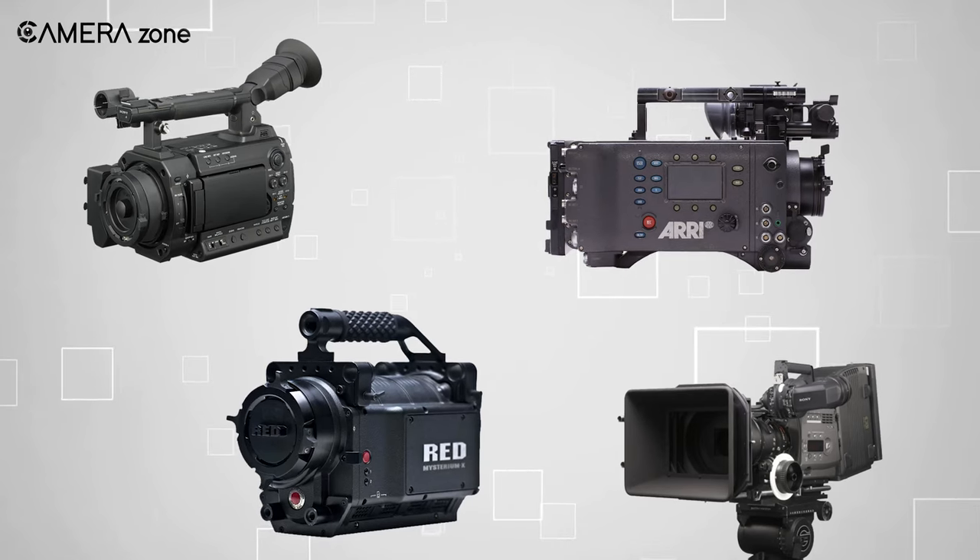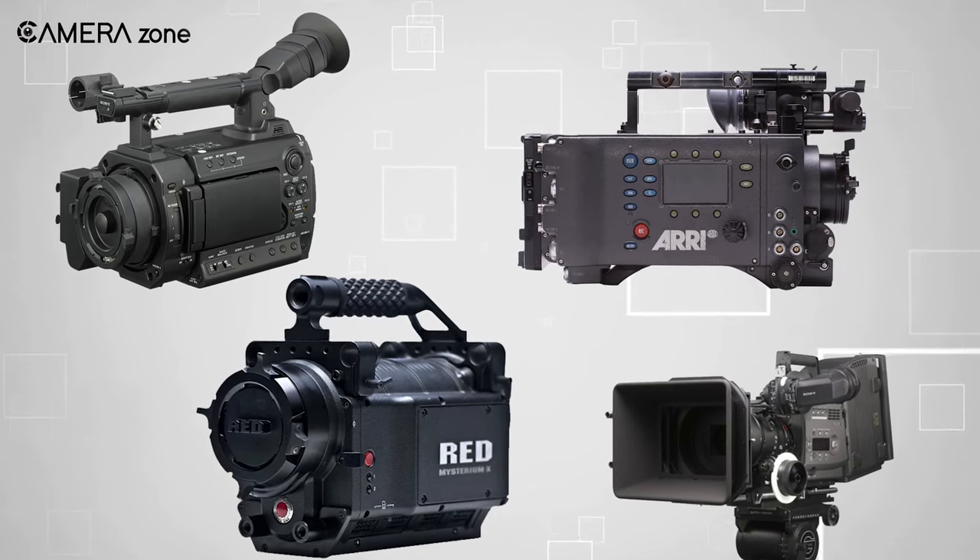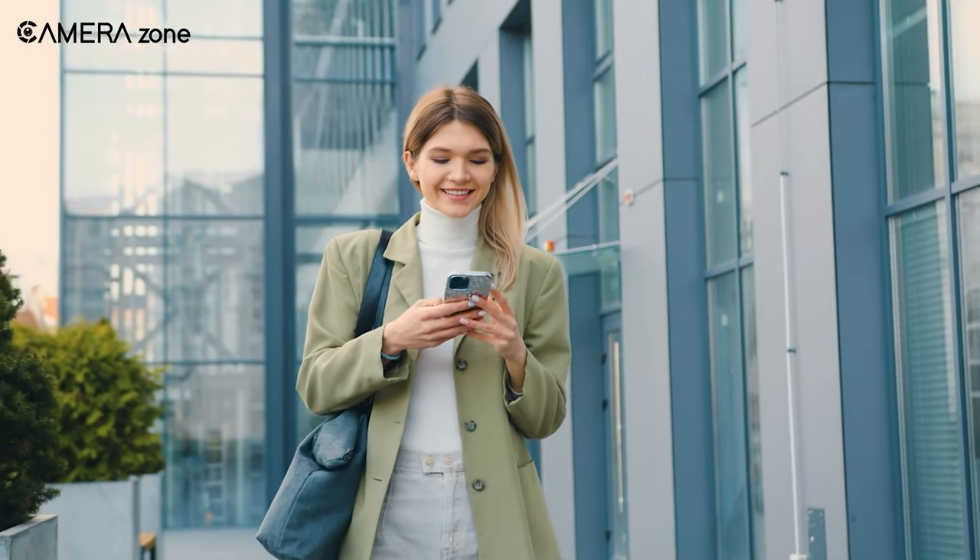So that was all about four old but gold cinema cameras that still hold up to today's standards. What do you think? Let us know in the comments below!